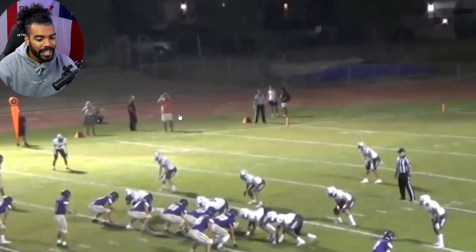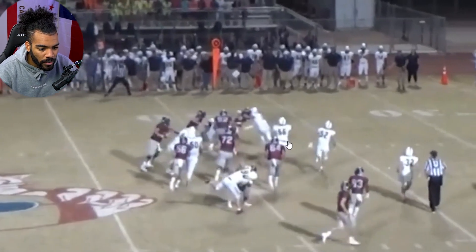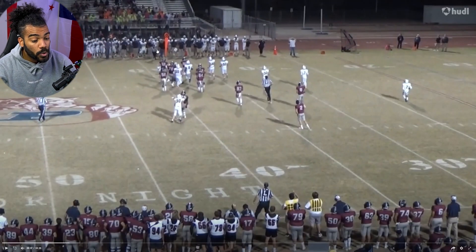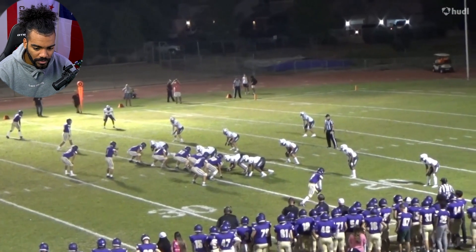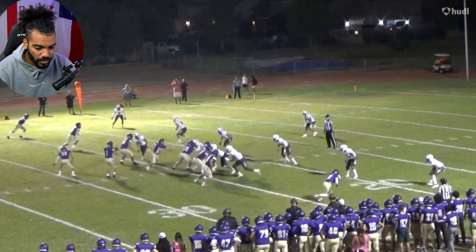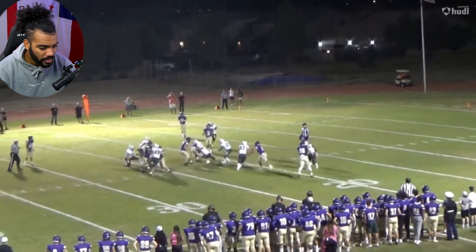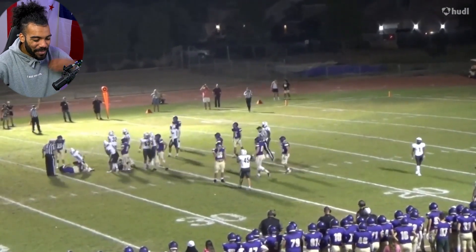All my safeties and linebackers out here — look at how when he makes this tackle, he doesn't let his feet out from underneath him and he keeps on driving. That's the difference between that being a converted first down and now being fourth and short. Great tackle right there. Not letting his legs out from underneath him and starts driving dudes back.